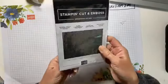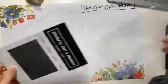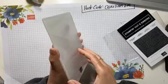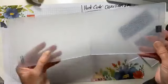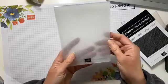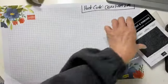I have another embossing folder — I'm not sure which one this one goes with. This is the Tasteful Textile. It's a subtle embossing folder — it's small, not a big print, very subtle. I like that a lot — this might become one of my new favorites.